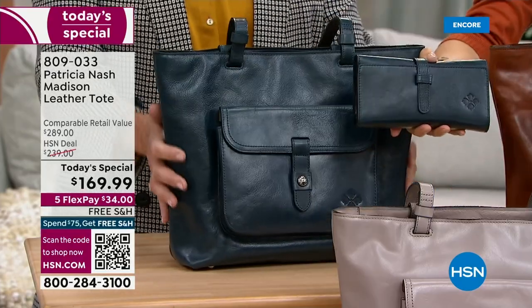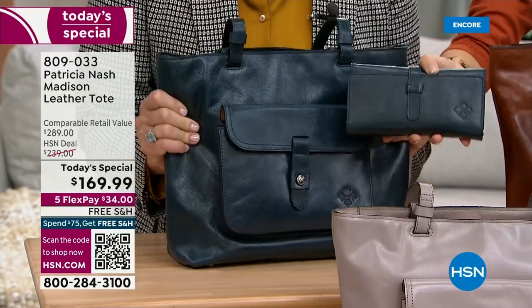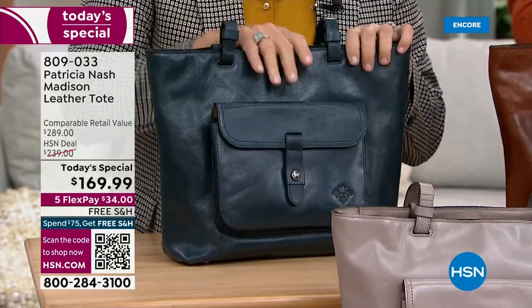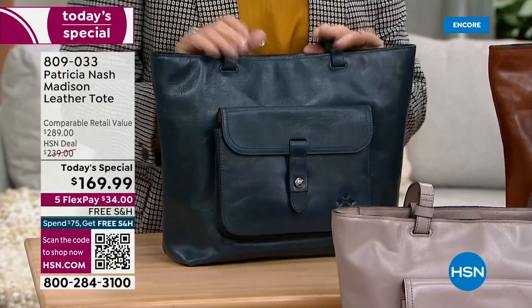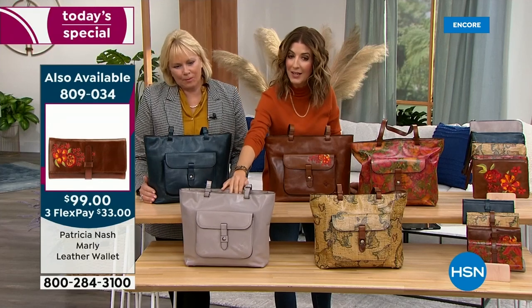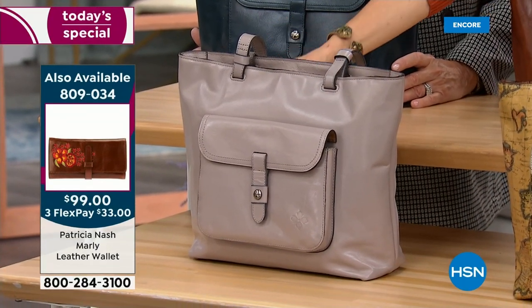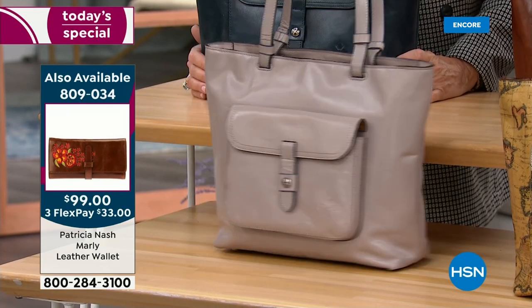If you want one of the matching wallets, unfortunately the most limited color in the wallet is also the lapis — we only have a few dozen remaining. Let's go to the other solid color, the stone, which is like everything chic, everything sophisticated. This is a really cool neutral color.